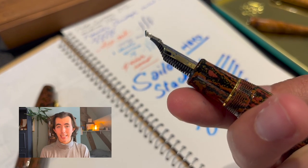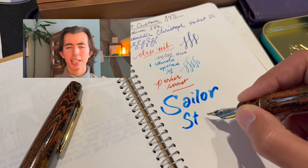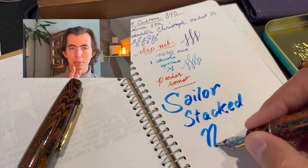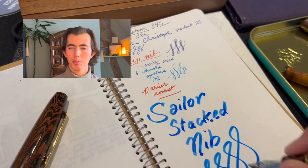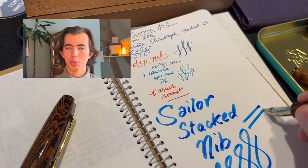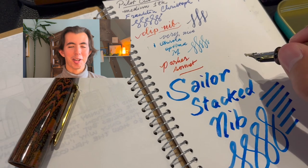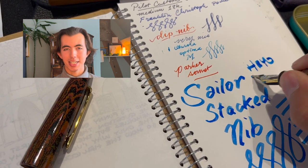This insane thing is — I believe — an Urushi King of Pen, but it's a Sailor with a triple-stacked King Eagle style nib, which is absolutely nuts. I think it would go through a converter in maybe three lines. Very cool to play with that and all of Cy's stacked nibs, which are something he's known for.